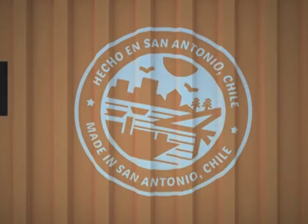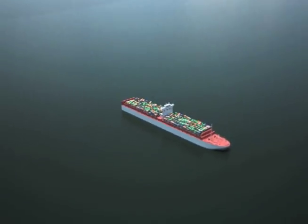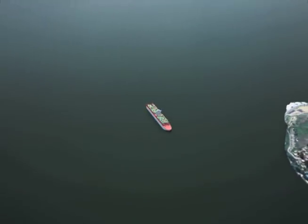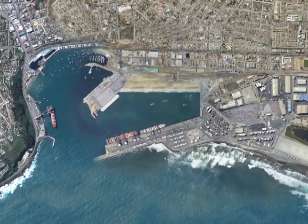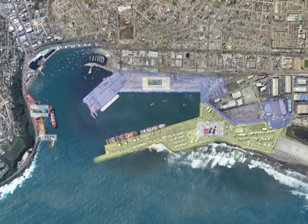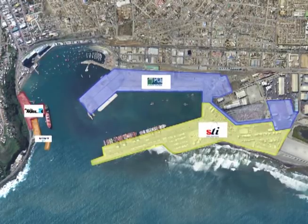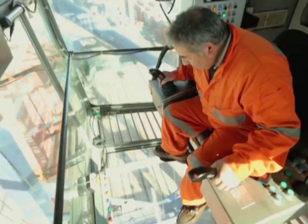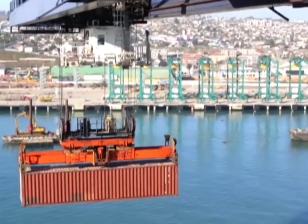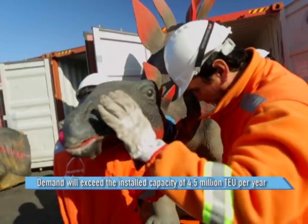With over 100 years of history, the Port of San Antonio is the most important port infrastructure in Chile, with a total throughput of over 17.5 million tons in 2015 alone. The Port of San Antonio and its concessionaires are currently building to increase cargo transfer capacity. However, estimates for the next decade indicate a significant increase in the demand for port services in the central area of the country, and all that demand will require new infrastructure.